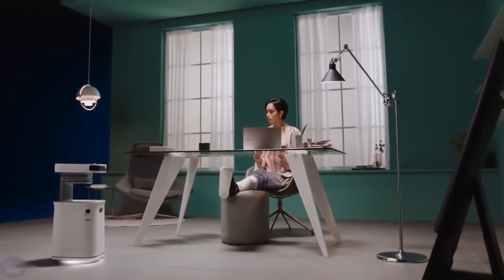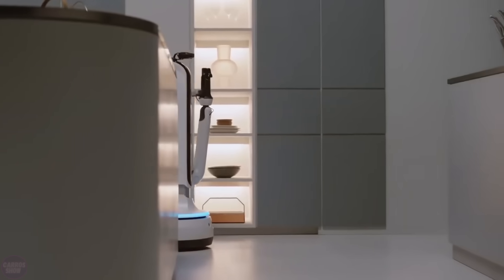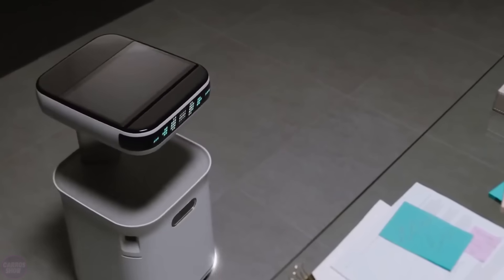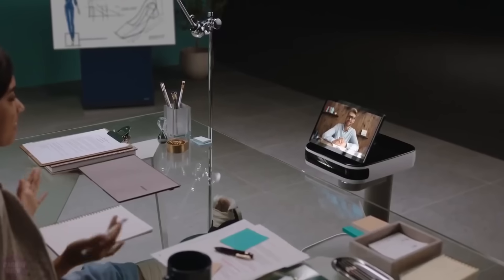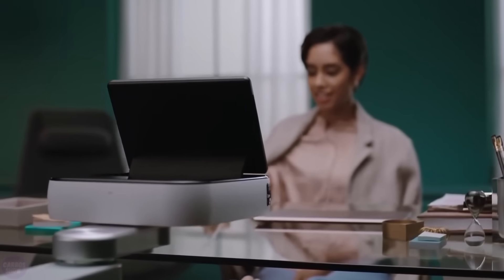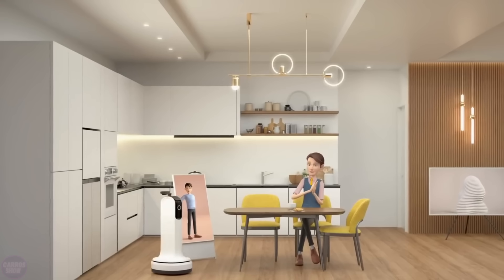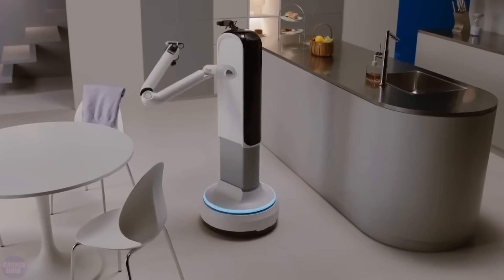At a recent robotics exhibition in America, Samsung showcased its home companion robots, Samsung Bot Eye and Samsung Bot Handy. Bot Eye is an interactive robot that uses balance control technology, moving like a living creature with dynamic and realistic movements. When near the user it moves alongside offering support, and when away it performs tasks via telepresence functionality.